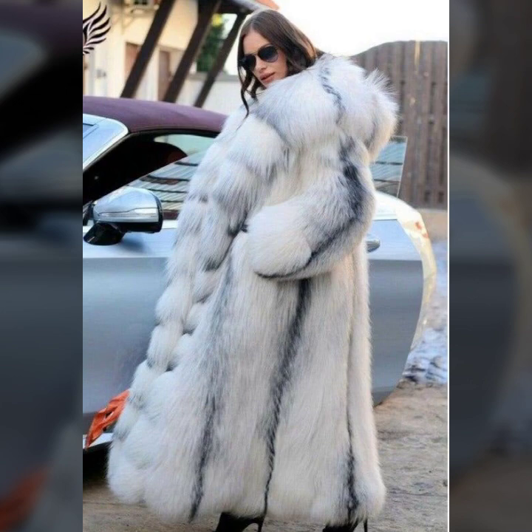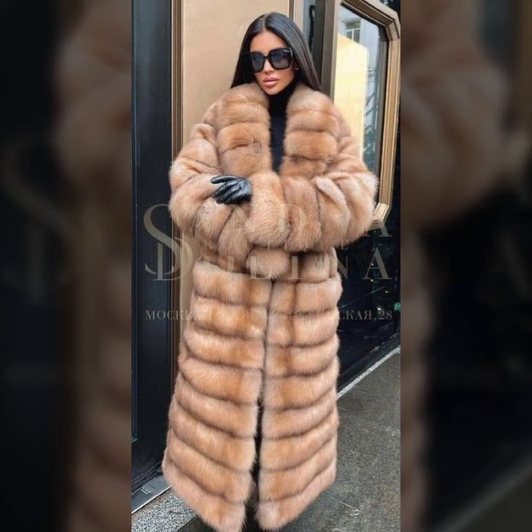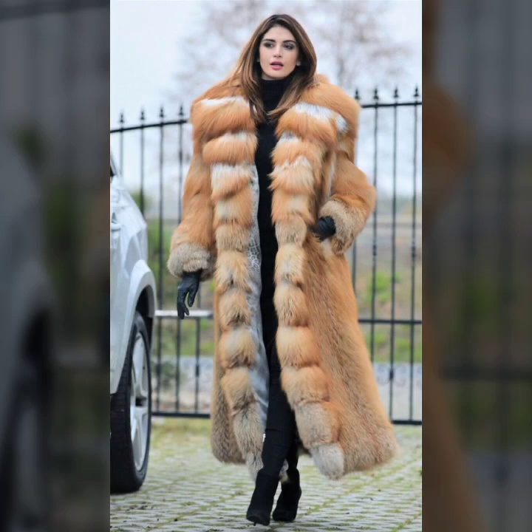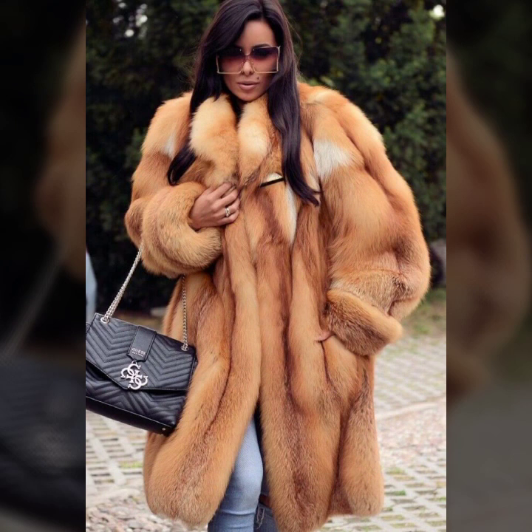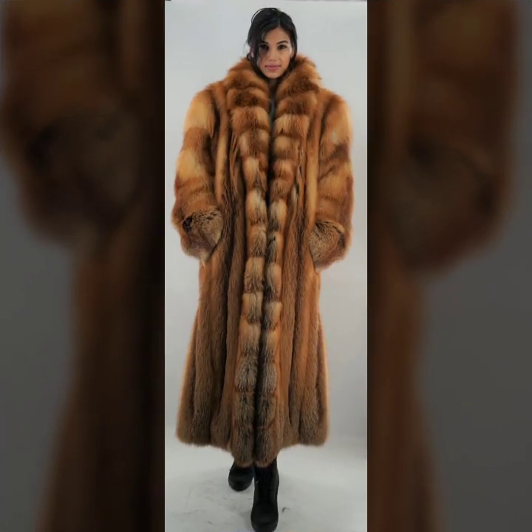Different ideas of coat, like so beautiful designing — one side button, two sided button, some collection with belt, some collection with laces, so beautiful collar design, some collection with hood, different ideas of length of coat like knee length, ankle length, and floor length.